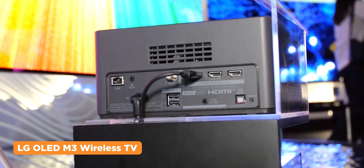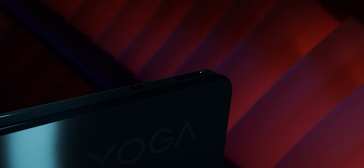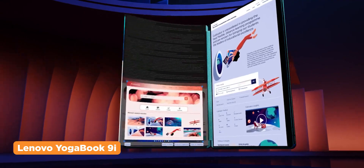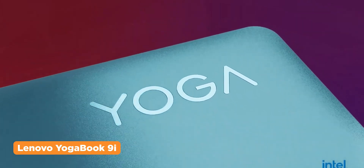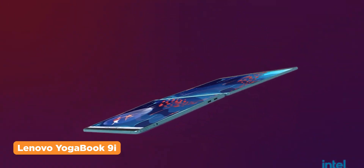Latency could be one of its hiccups, but with the current pace of technological advancements, that can easily be achieved in the future. Dual displays on a laptop isn't a new thing, but the Lenovo YogaBook 9i takes that form factor to another level. It features two identical OLED panels, and the brand optimized the software to work as seamless virtual desktops on steroids.